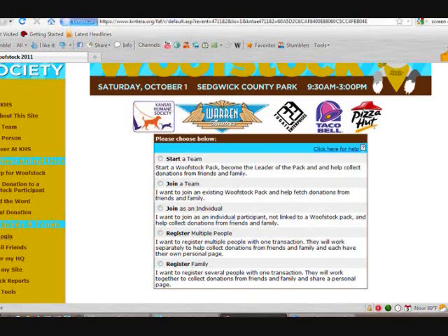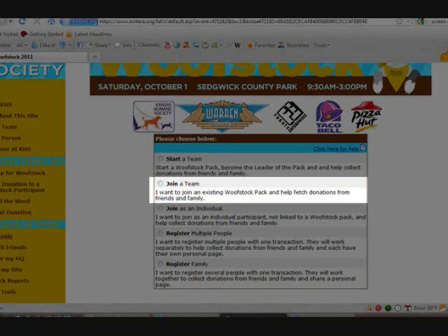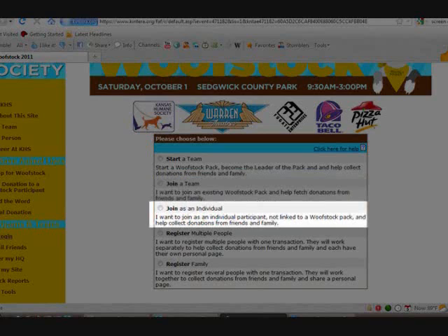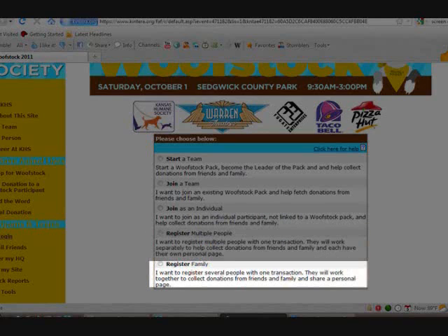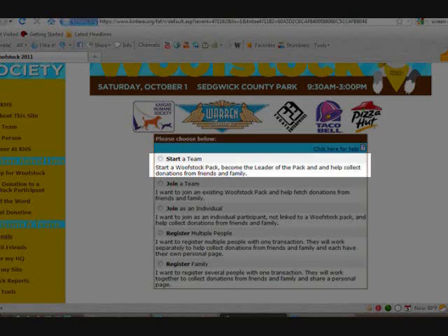Clicking on the previous link will bring you to a page with five options: you can join an existing team's pack, you can join an individual, you can register multiple people on one transaction, you can register your family, or you can choose to start your own team.